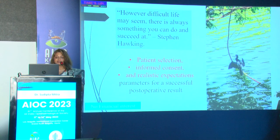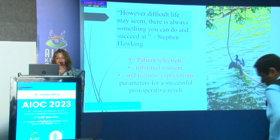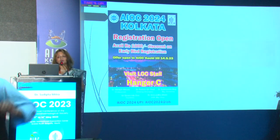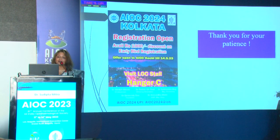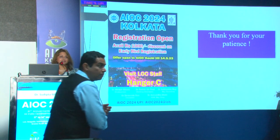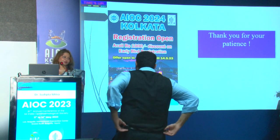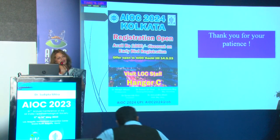However difficult life may seem, there is always something you can do to succeed. Patient selection, informed consent, and realistic expectations are the key parameters for successful post-operative results. I welcome you all to AIOC 2024 in Kolkata — registrations are open at Hangar C. Until the 14th of May there is a discount, so come and enjoy the City of Joy.